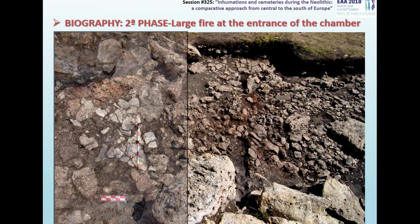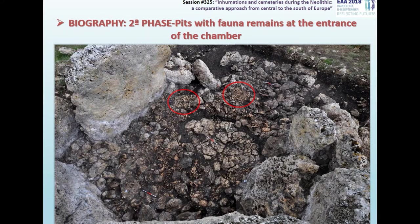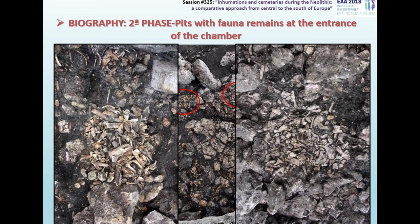In the area of the entrance to the chamber, a large fire was made with several combustion foci close to each other, covering the complete width of the corridor. On this fire, several skulls were intentionally placed, which have appeared with different degrees of alteration by fire, one of them reaching complete calcination. In the same area of the entrance of the chamber, we documented two pits completely filled with human bones, but with the singularity that they appear mixed with fauna, especially bovids and ovicaprids.